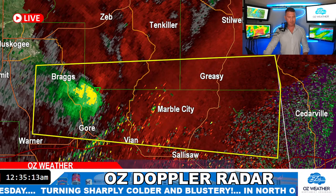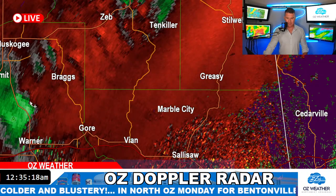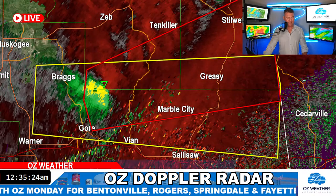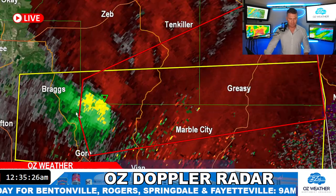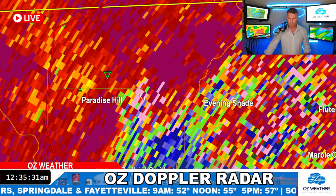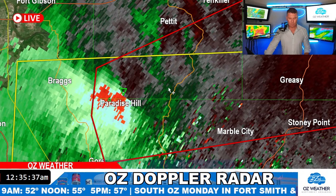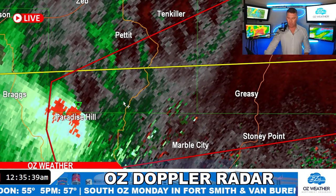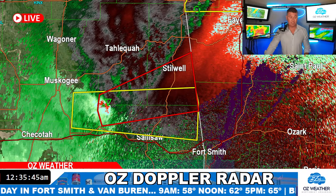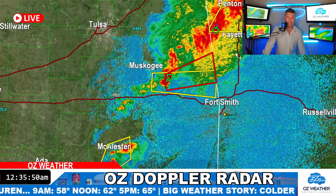Look how fast this thing popped up. You can see it getting organized — that was at 12:15. This thing in the last 20 minutes has gone from that to that. Let's see if this is on the ground — this is north of Paradise Hill. I don't see any debris lofted as of right now. If you live in Paradise Hill, you need to move to your tornado safe space, move away from windows, move out of mobile homes, any place you wouldn't feel secure. It was less than 20 minutes and you have a tornado-warned cell.